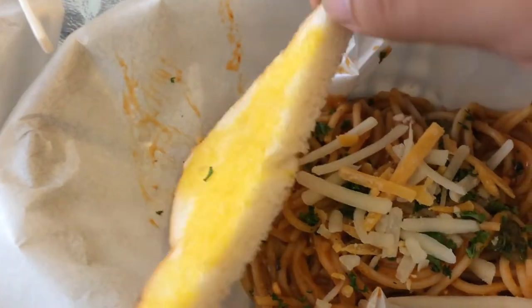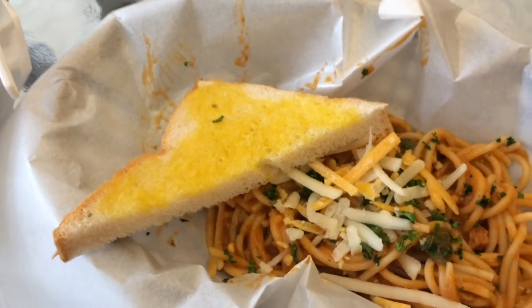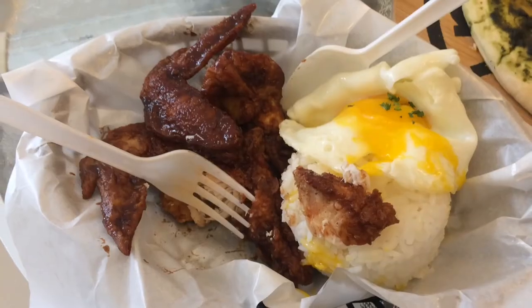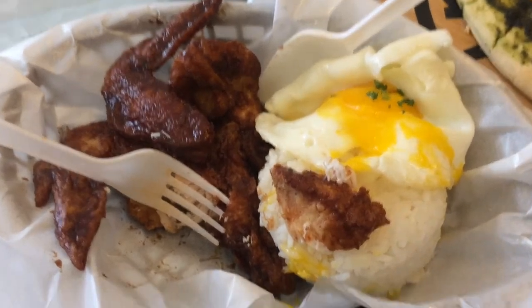Now let's taste the spicy tuna pasta. It has garlic, chunks of tuna, and parsley. The spiciness level is around 1.5 — like century tuna level. Just right. And it's not malansa (fishy), which is important because some seafood dishes can taste fishy. For 98 pesos, you get four pieces of buffalo wings with egg and rice. Don't bother with fast food — just go here at 78 Pub. The wings are getting spicier as I eat more — paanghang siya na paanghang, but masarap na anghang!